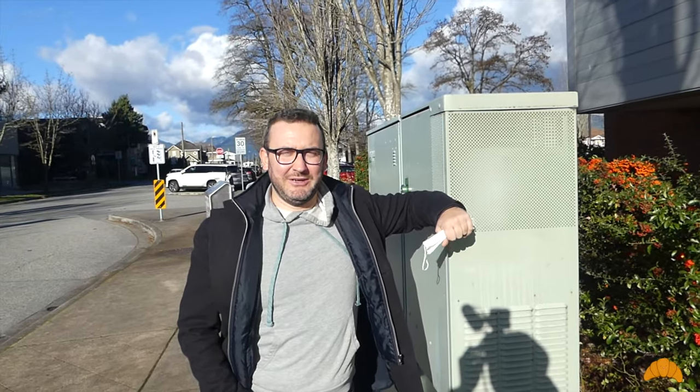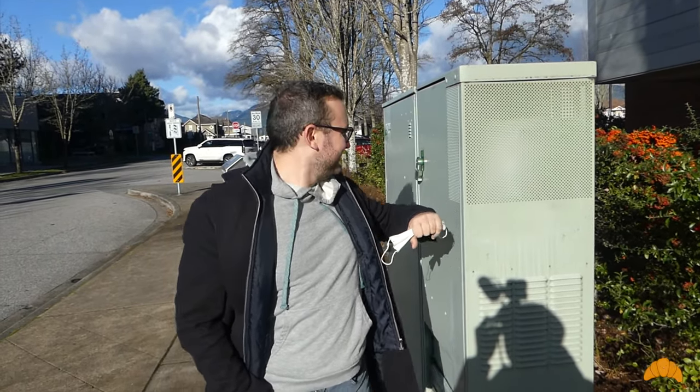Hi guys, welcome to Stefan Eats. In this video we're finally going to explore Thai food in Vancouver — Thai food so unique, with so many amazing explosive flavors and a lot of spiciness. Unfortunately, Thai food in Vancouver is fairly repetitive: your green curries, your pad thai, your papaya salads — those are all really good — but in this video we're going to explore restaurants that make some more unique food.